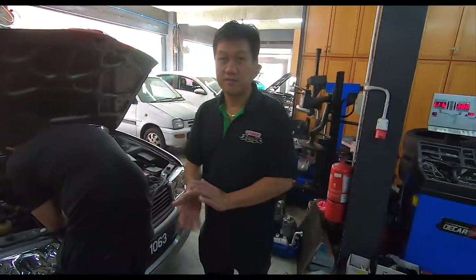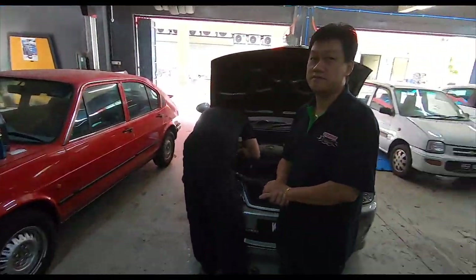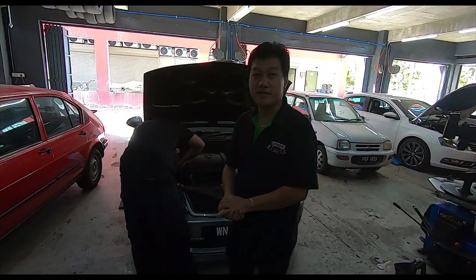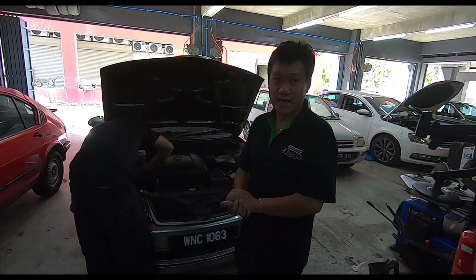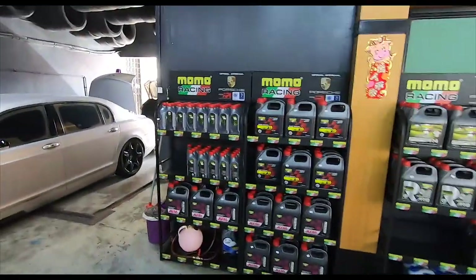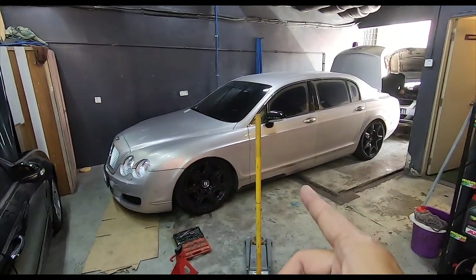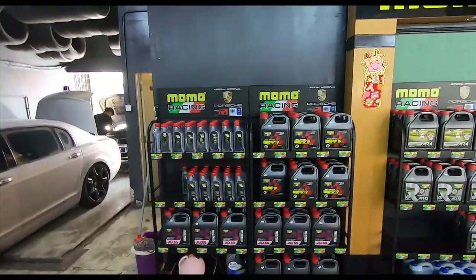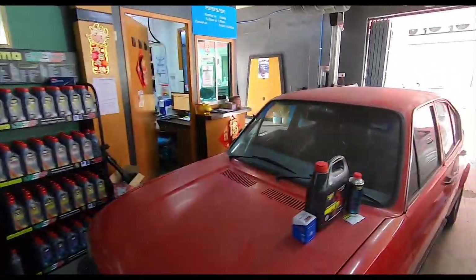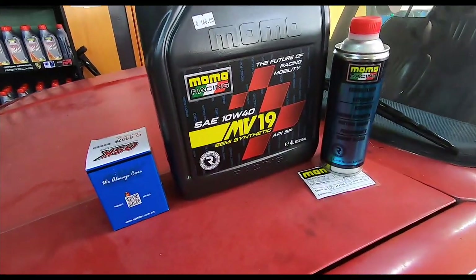So what are the promotions currently going on right now? You have the fully-syn, semi-syn, and mineral. 168 is for the semi-syn mineral, 268 is the fully-syn, and that includes a full check, alignment, and balancing. So folks, that's still going on now — come on over, it's the cheapest that you can actually get. All for very good prices, and it actually comes with the filter as well. So yeah, Momo Racing — this is what I'm going to be using: semi-syn for the Wajah.